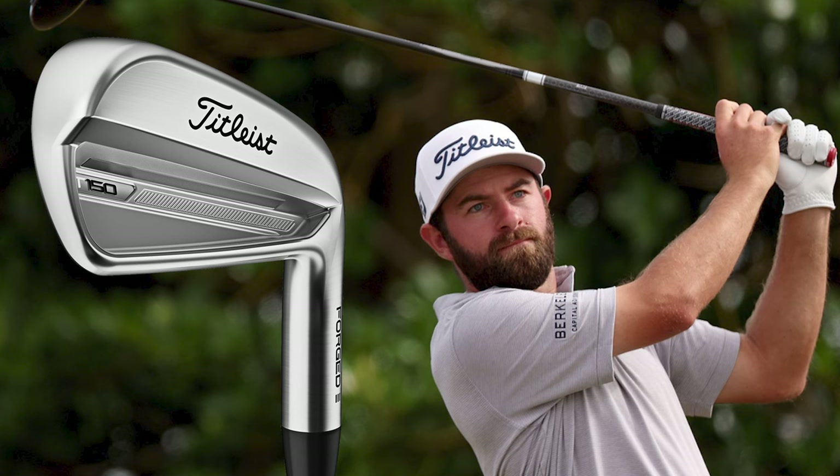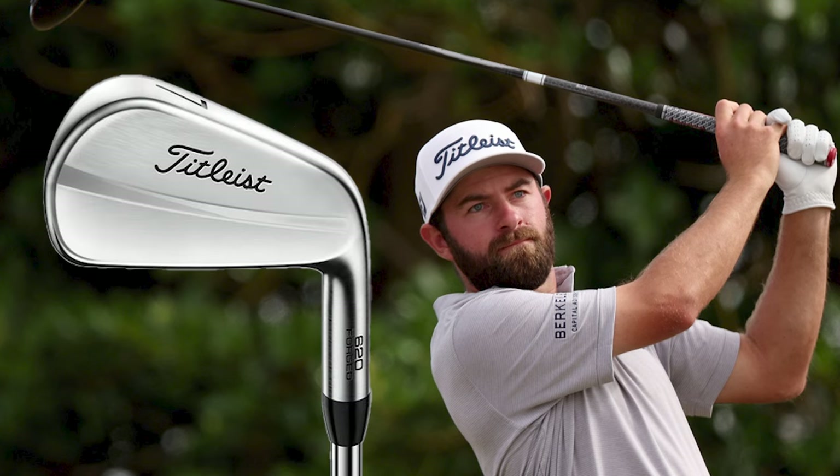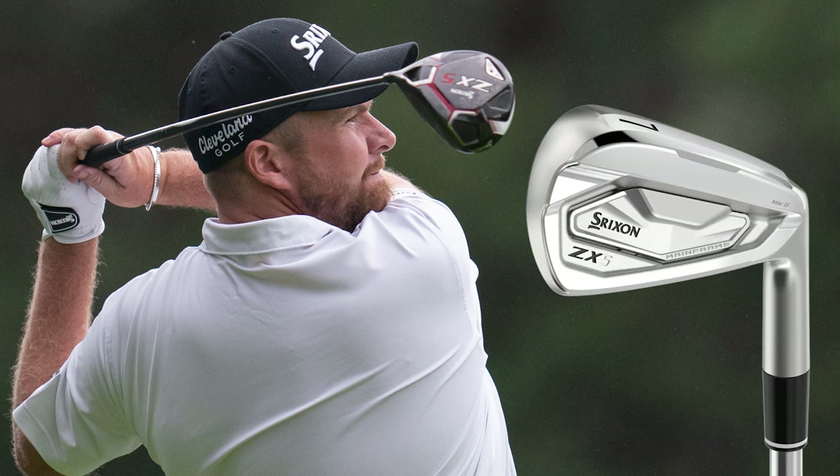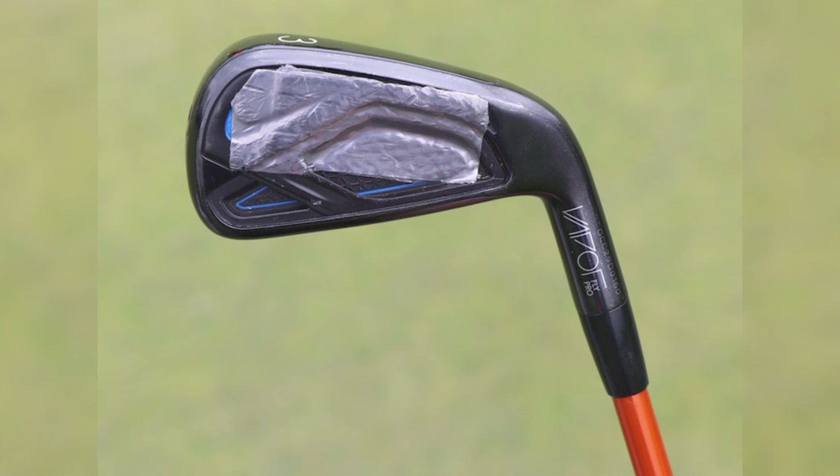Cameron Young, for example, uses a player's distance Titleist T150 three iron in addition to his Titleist T100 and 631.y prototype shorter irons. Shane Lowry opts for player distance Srixon ZX5 four and five irons before choosing less forgiving ZX7 irons for the remainder of his set. Tony Finau and Bryson DeChambeau both use more forgiving Nike Vapor Fly Pro three irons before switching to blade Ping Blueprint and Srixon ZX Mark II clubs respectively for the rest of their irons. The trend for using more forgiving long irons across even the top players in the PGA Tour is clearly evident, which can give us all hope that it's not just us lowly amateurs who need a bit of help to hit those long iron clubs well.